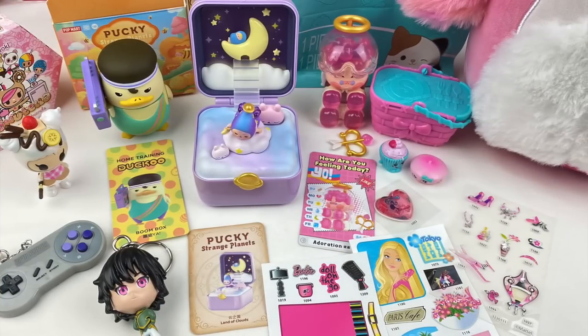So those are all the blind boxes for today's Mavis Mystery Mayhem episode. My favourite item from today is the Land of Clouds figure from the Pucky Strange Planet series — I'm super happy I got one of my favourite designs. Let me know in the comments which item was your favourite and which blind boxes you'd like to see opened in the next episode. I hope you guys enjoyed watching and I'll see you guys next time. Bye!